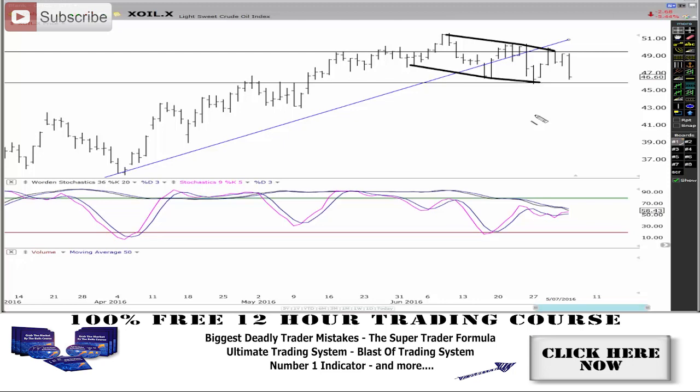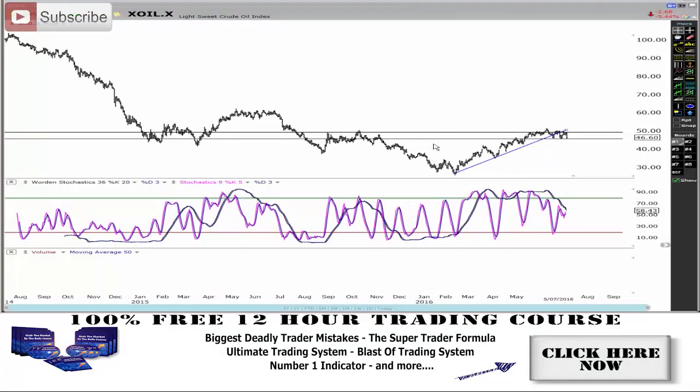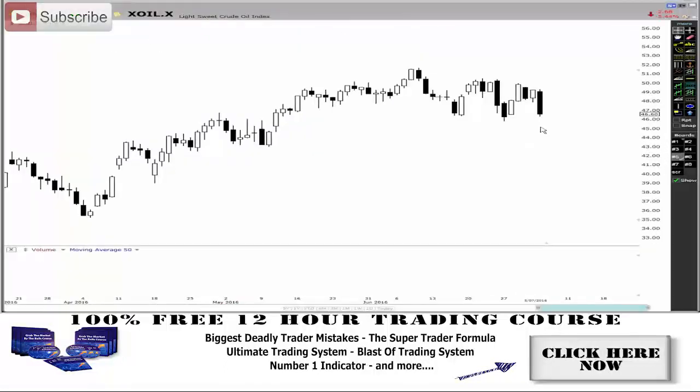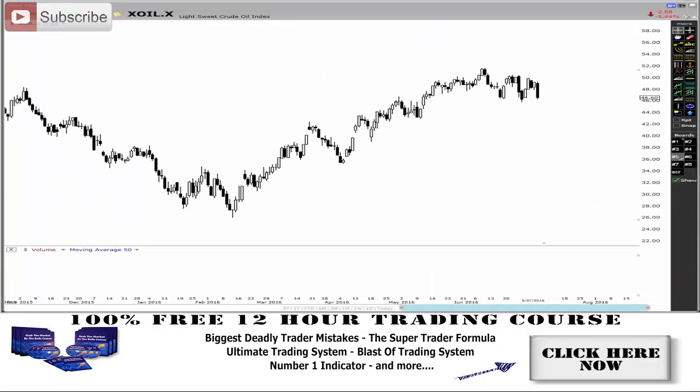These trend lines here are big areas of weekly resistance. Let me squeeze my chart up to show you this whole area — it is indeed a weekly resistance level. Let me show you the weekly chart here. My goodness, look at that weekly chart — doesn't that look just weak as hell?